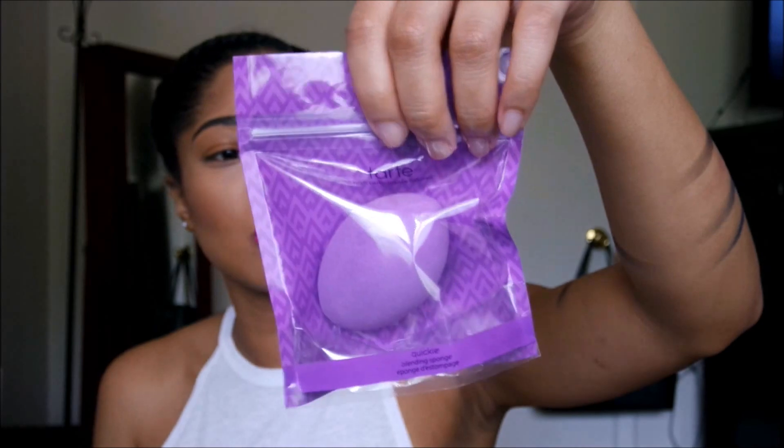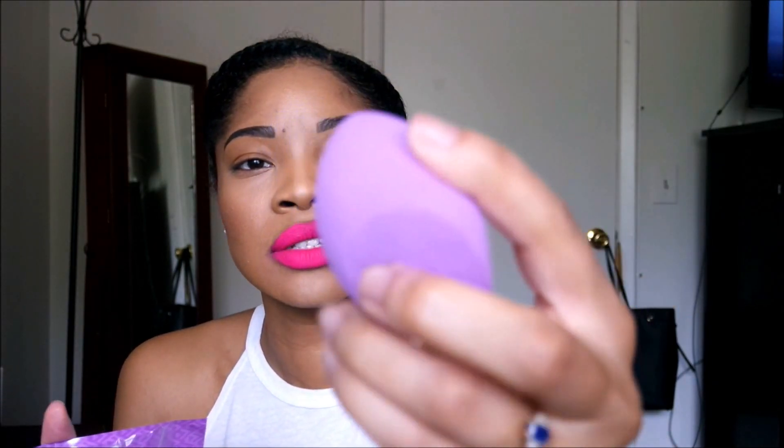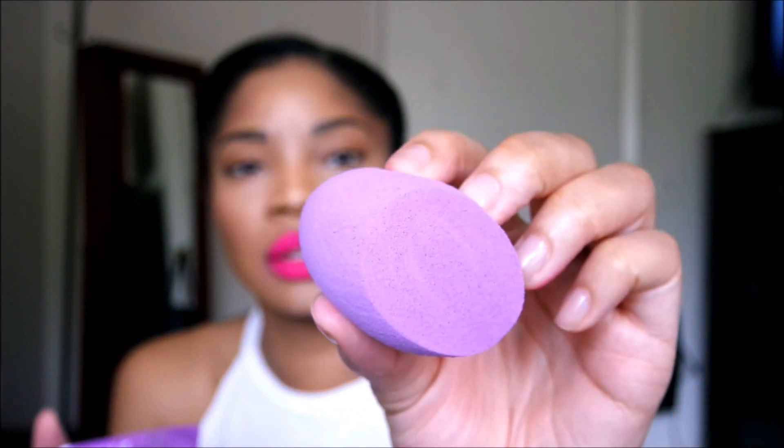I also got the Quickie Blending Sponge — the Double Duty Blender Sponge. You guys have used Beauty Blenders and Real Techniques sponges — there's nothing extravagant about it, and I normally don't even use sponges. But when I used to work at Ulta, there was a woman who came in and made it seem like this was just the best face sponge ever created — better than Beauty Blenders and Real Techniques. So I figured for 30% off I'd try it, and if I like it great, and if not I'll use it on clients.